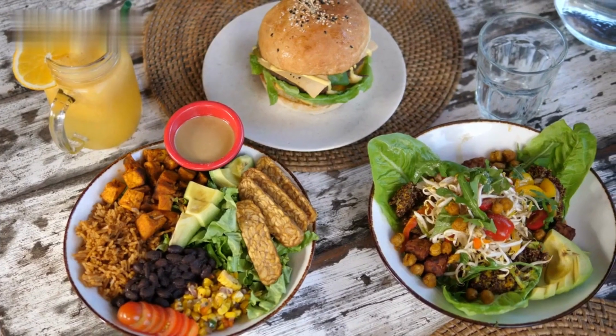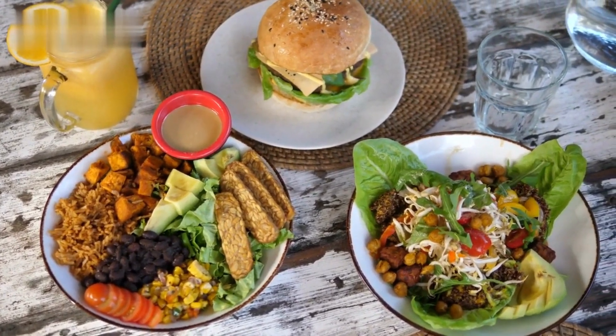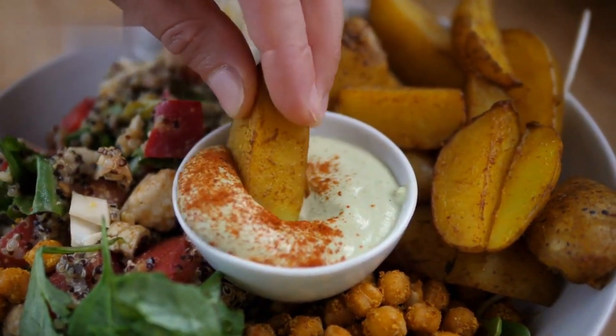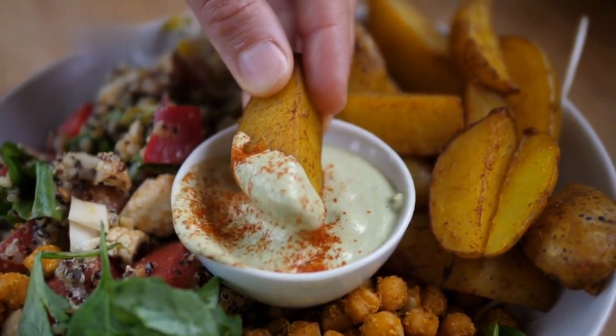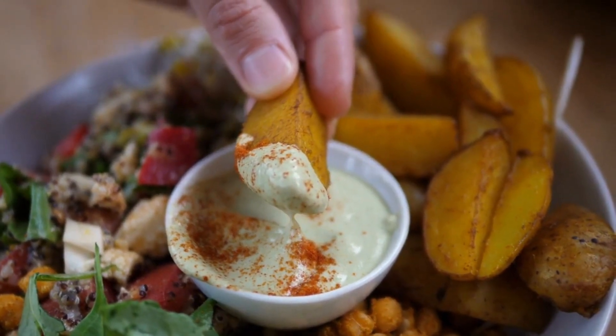5. Mediterranean Chickpea Salad. Last but certainly not least, we have a Mediterranean Chickpea Salad that's full of vibrant flavors. Chickpeas are a fantastic plant-based protein source, and when combined with fresh vegetables, herbs, and a tangy dressing, they create a satisfying and nutritious lunch option.